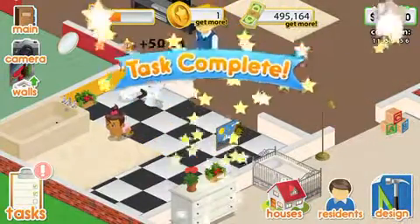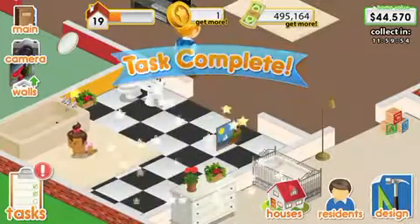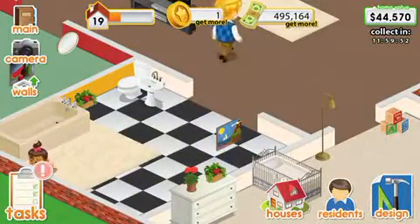Hello, and welcome to another episode of Design This Home. This is episode 29.